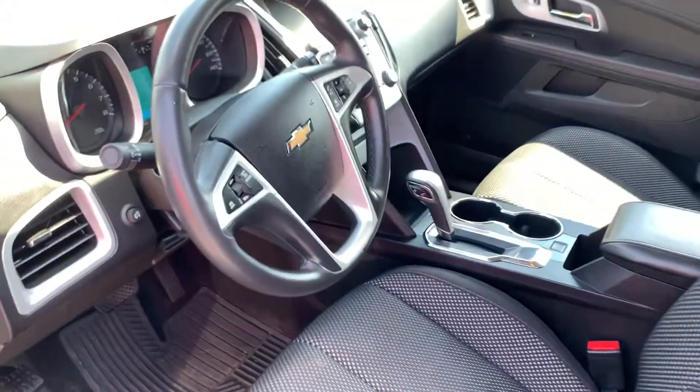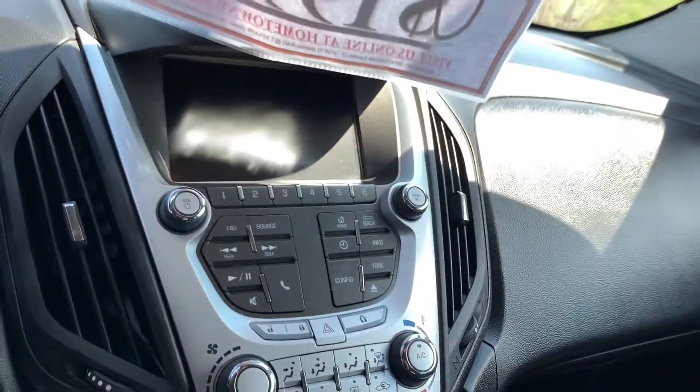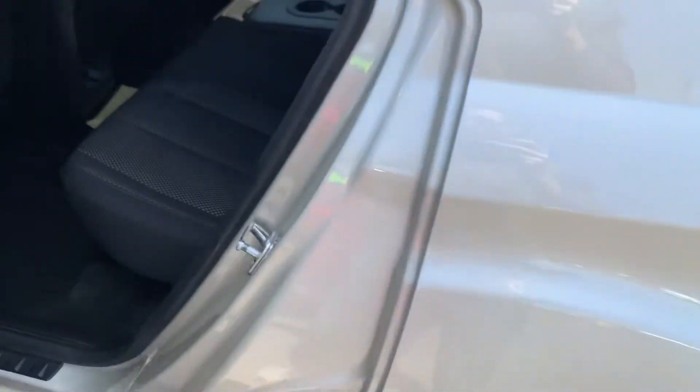Nice clean cloth interior, tilt and telescoping steering wheel with cruise control, steering wheel stereo controls, hands-free Bluetooth, touchscreen with the backup camera, heat and air conditioning, automatic transmission, USB and auxiliary input, MP3 player, and smartphone connectivity.